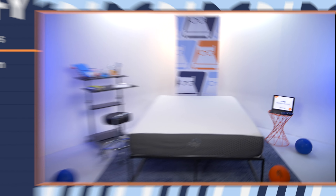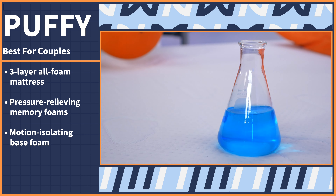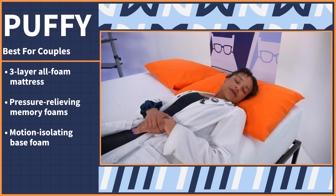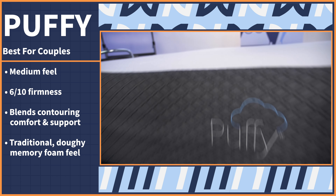We've made it to our last pick, which I have the distinguished honor of presenting since our beloved Nerd Corey and his wife sleep on it every single night. We think the best memory foam mattress for couples is the Puffy Cloud mattress. The Puffy Cloud is a three-layer all-foam mattress made with pressure-relieving memory foams and motion-isolating base foam — both crucial for couples. It has a medium feel, a 6 out of 10 on our firmness scale. Corey prefers that traditional doughy memory foam feel, which you certainly get with this bed — if you're ever thinking, man, I wish I was Corey.